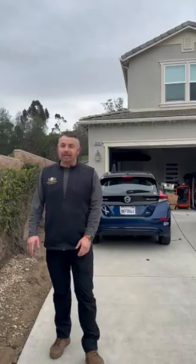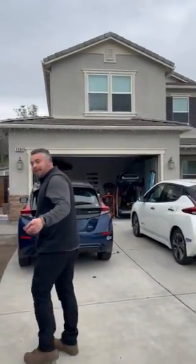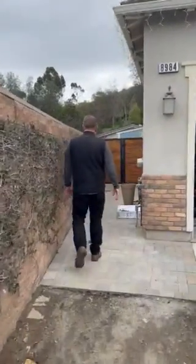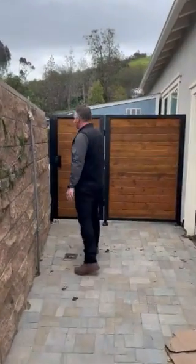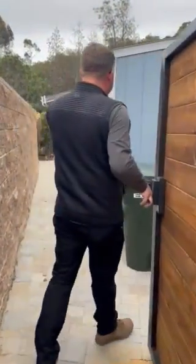Hey guys, David of CustomADU.com joining you from our La Mesa Patio Conversion ADU. Check this out. You can see the main house right here that's been here for a while, there's an existing pathway that comes through. We have this beautiful gate that we did for our clients — open this up and check out what's back there.